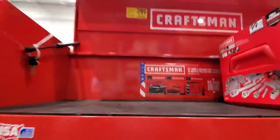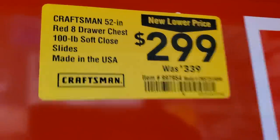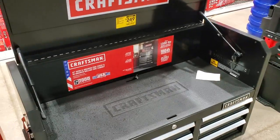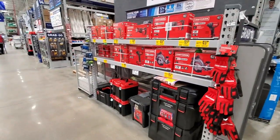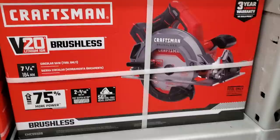Got this 52-inch Craftsman chest — $299 for the top, was $339, 100-pound soft close sliders. Then a matching chest for $249, down from $289, also 100-pound soft close. This is the clearance section at the front of the aisle — they're trying to move these tools out as soon as possible.